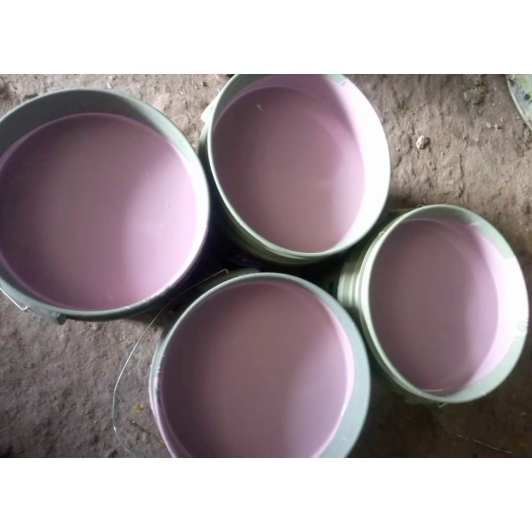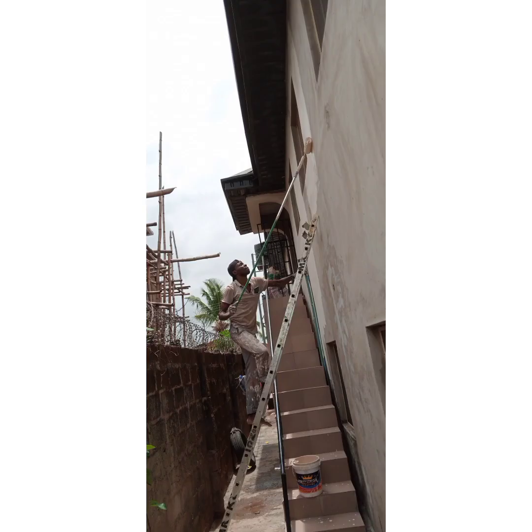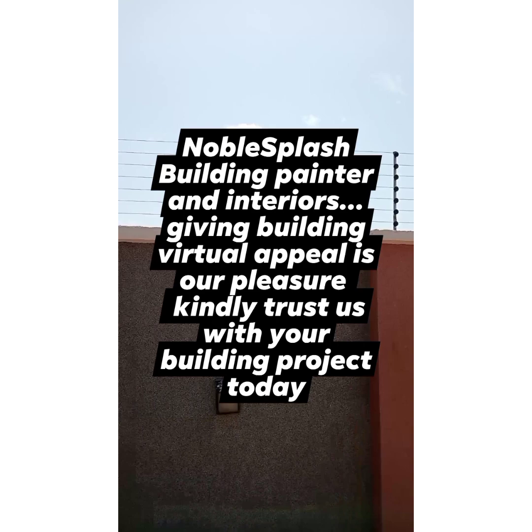It all depends on your tastes. Give us an instructional order of what you want and we will deliver. Noble Splash Building Painters and Interiors gives buildings virtual appeal.